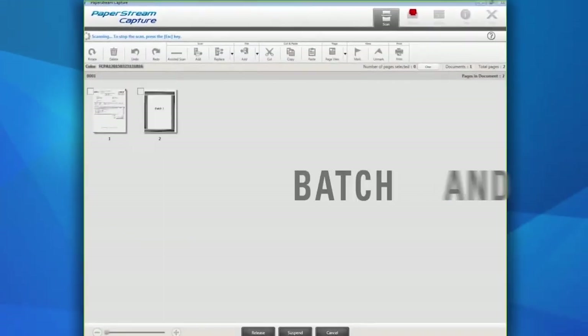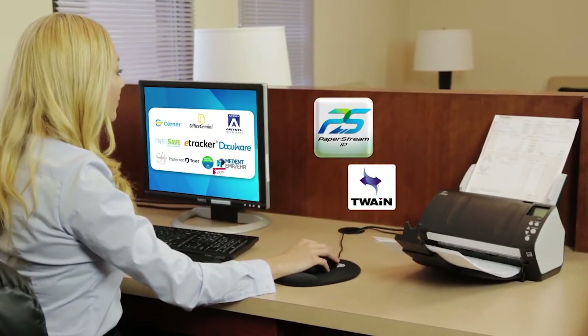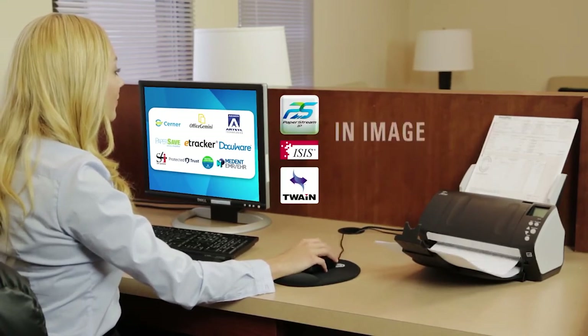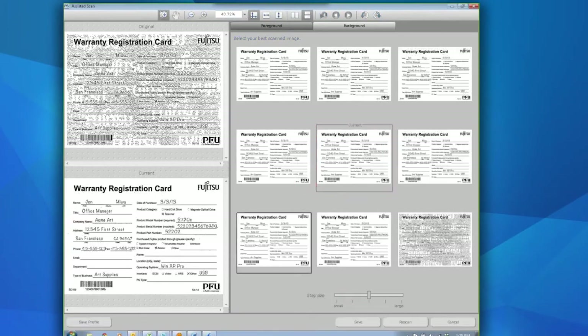Just click on the profile icon for batch and ad hoc scanning, or connect to hundreds of other scanning applications using Paperstream, Twain, and ISIS — a perfect blend of industry standards and advancements in image processing. Clean up tough images in seconds with the innovative assisted scan feature, which allows for visual adjustment and creation of new profiles.